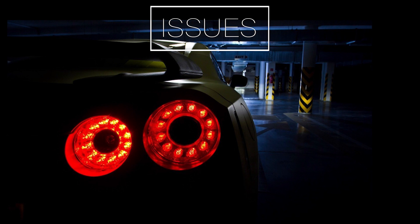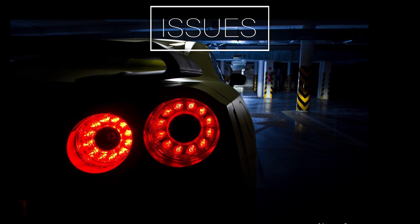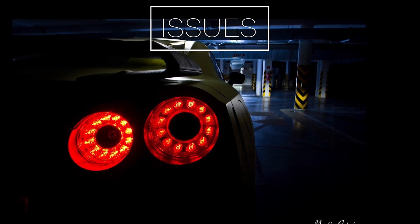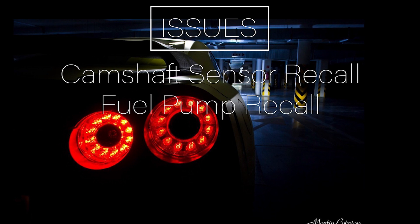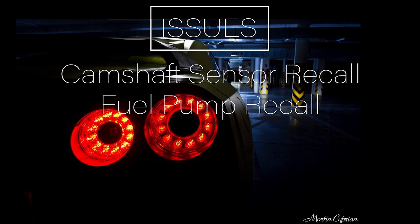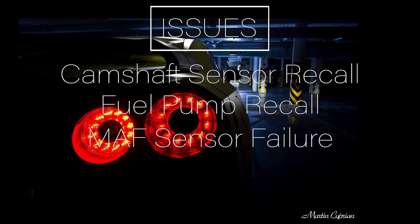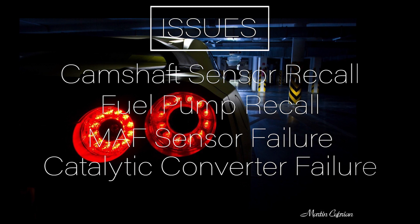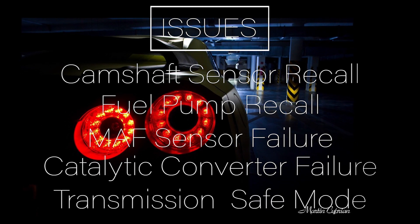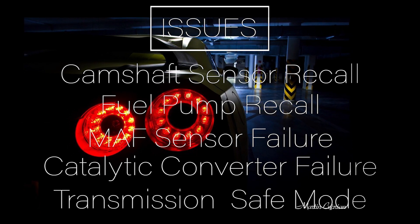The issues aren't terrible at all. The engine does last for a very, very long time. However, it has had a camshaft sensor recall and a fuel pump recall — be sure they are replaced. It can have a failed MAP sensor, which is again typical, catalytic converter failure causing a check engine light, and finally, if there is a weak battery, the transmission will enter a fail-safe mode. So be sure you keep those batteries charged.